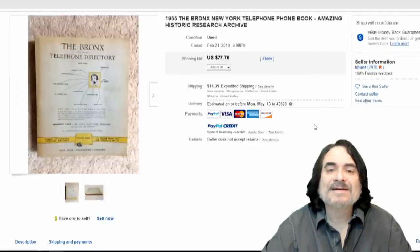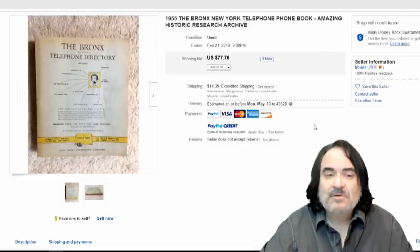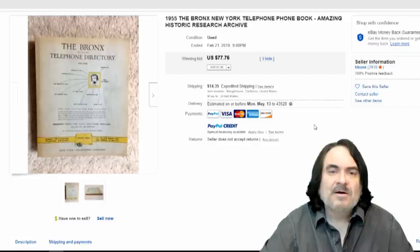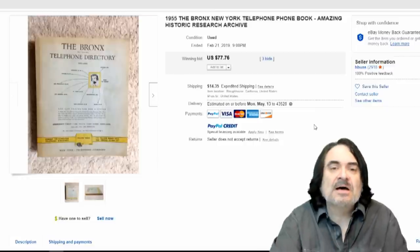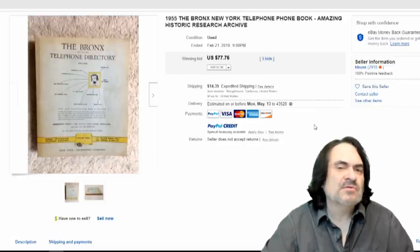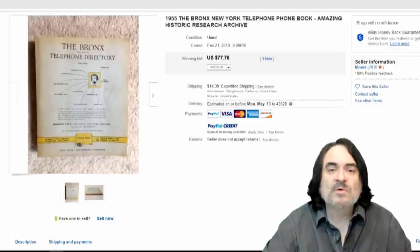They have historical research information, and that's what a lot of people do with these vintage books. It just kind of ties somebody down to a certain area if they're like a genealogist or something like that. It may help track down lost family members or things too. So there are many reasons someone may buy something like this.